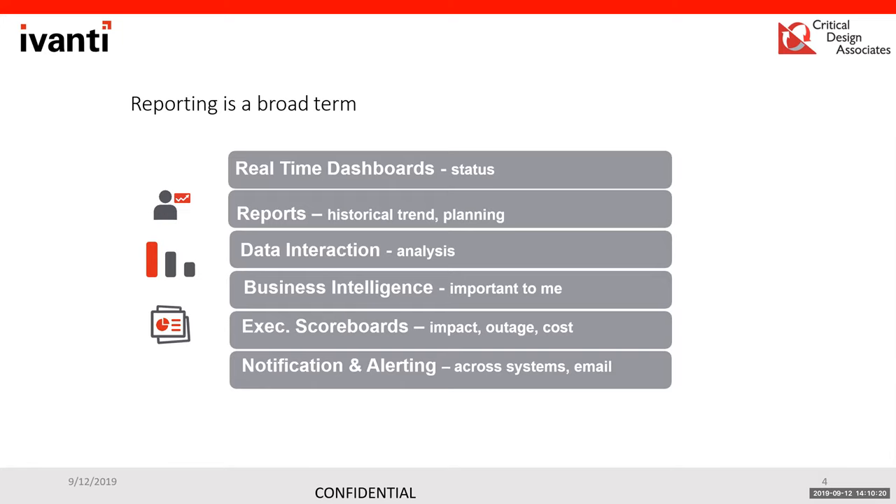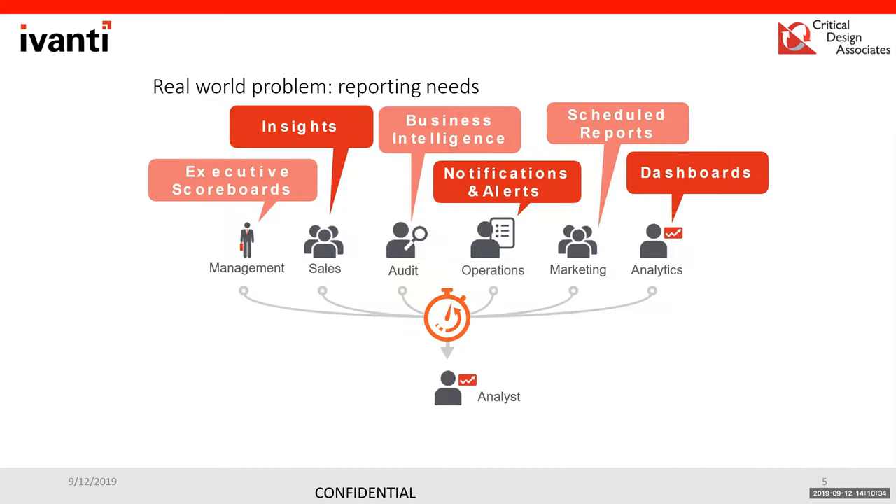You also have the ability to do notifications and alerting through email or various other options in the product. Typically, analysts are already tied up with many IT functions and administrative roles, and they get demands with short timeframes to produce various types of reports from all the different departments. That analyst is looking for a solution to help them with that.